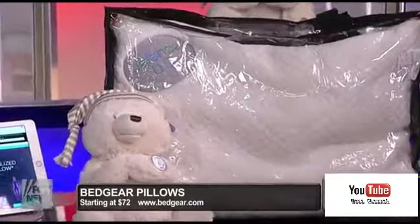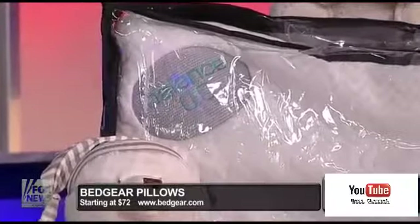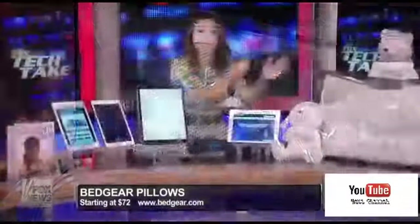They have tons of different pillows to choose from, and also sheets and mattress toppers. The science that goes into these specialized fabrics makes for fantastic pillows and, yes, a better night's sleep.